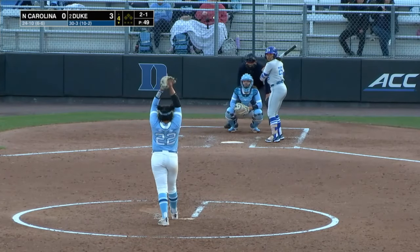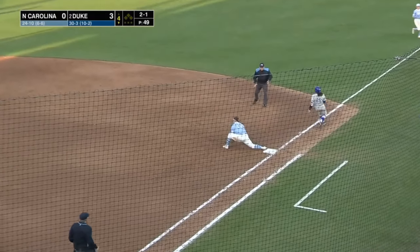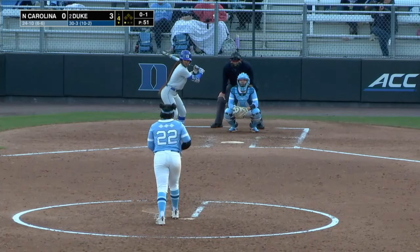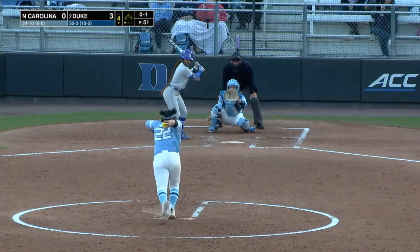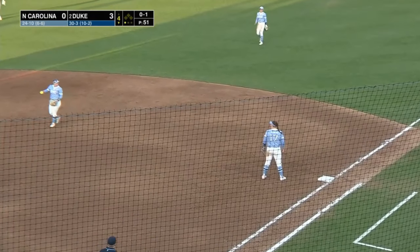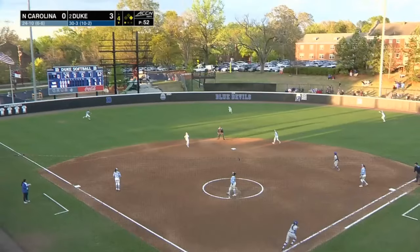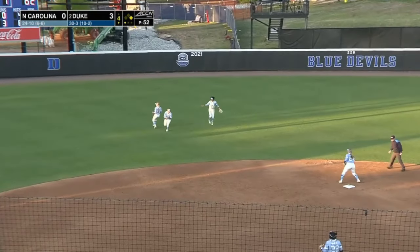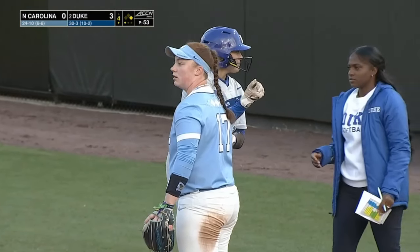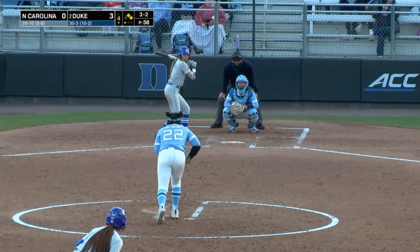Baker hits a bouncer up the middle — Settelmeyer is going to have it. Throw on to first, close play, but good play. You win the regular season, you're going to get the one seed. Jennings — a bouncer that goes off the glove of Myrtle. All hands are safe and Duke has a one-out base runner in the fourth. Tapia with a fly ball to no man's land — it falls in. No one took charge for the Tar Heels. Two on, one out — the ACC's Player of the Week, Amina Vega, awaiting on deck.